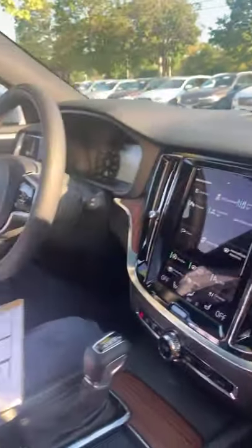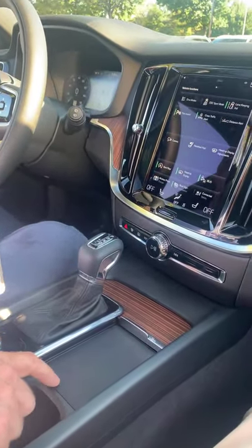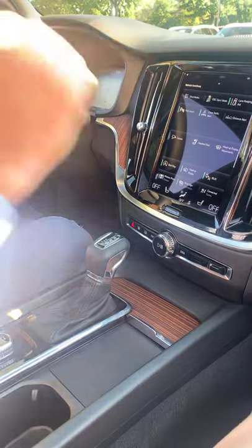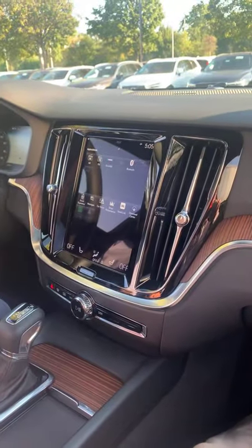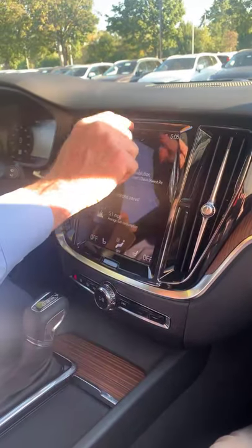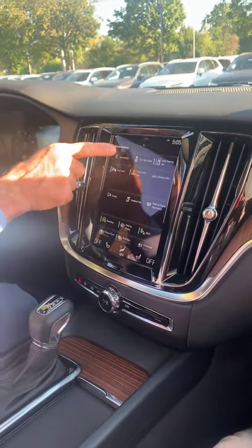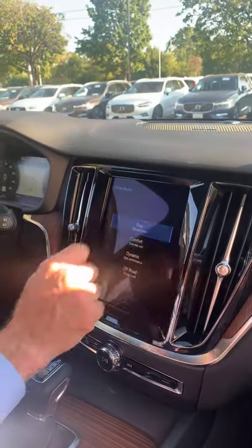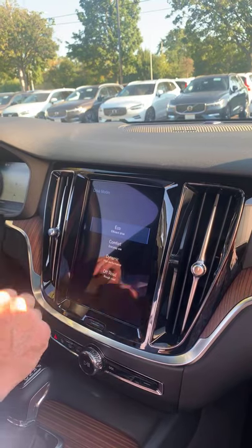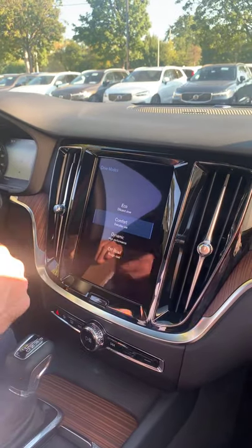New for this year is a wireless phone charger built into the center console — Apple, Android, any compatible phone that supports wireless charging will sit right here and charge. Also new this year is where they placed the drive mode selector. You can change the engine and transmission to work more efficiently: Economy mode for less fuel consumption on long distances, Comfort for everyday driving.